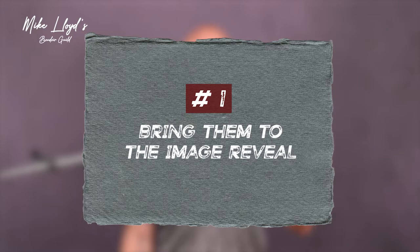Number one: bringing the partner to the image reveal. If you do same-day sales, this could work really well. But if you don't do same-day reveals with your clients, it's still totally cool. What I like to do is encourage my clients to tell their partner they're planning a special date night out, and they're going to go get their hair and makeup done ahead of time — which is when we're actually doing the shoot.